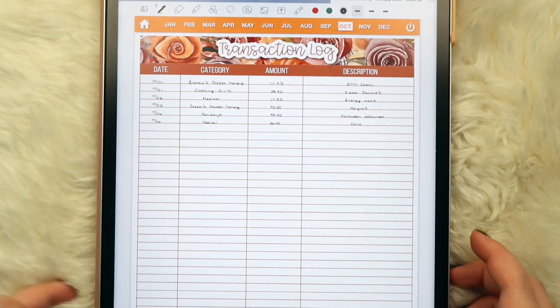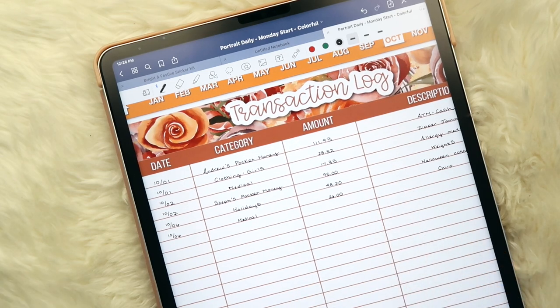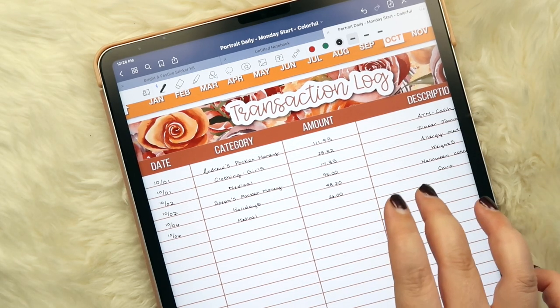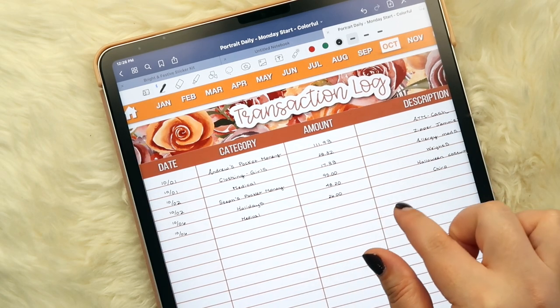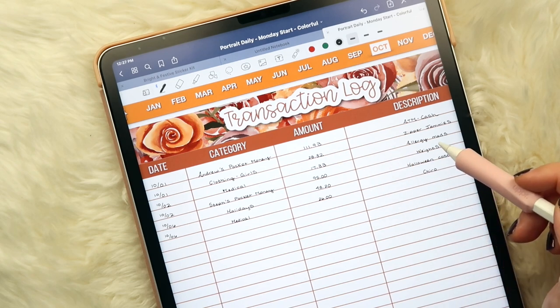Now for sinking funds — all of Andrew's pocket money is gone, as he usually takes that out at the beginning of the month. For the girls, I got Julia some more zipper jammies. A lot of you recommended those because she'd been taking off her diaper during nap time and bedtime. We got her three pairs and they've been working beautifully, but being two, they get dirty quickly, so I got three more pairs.